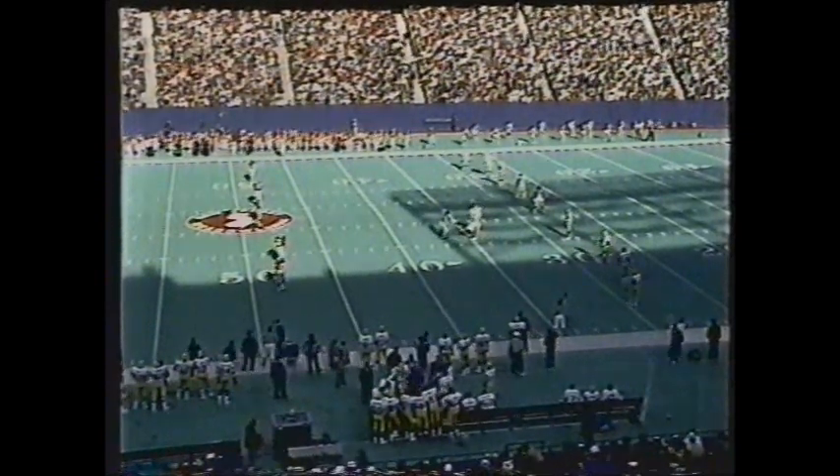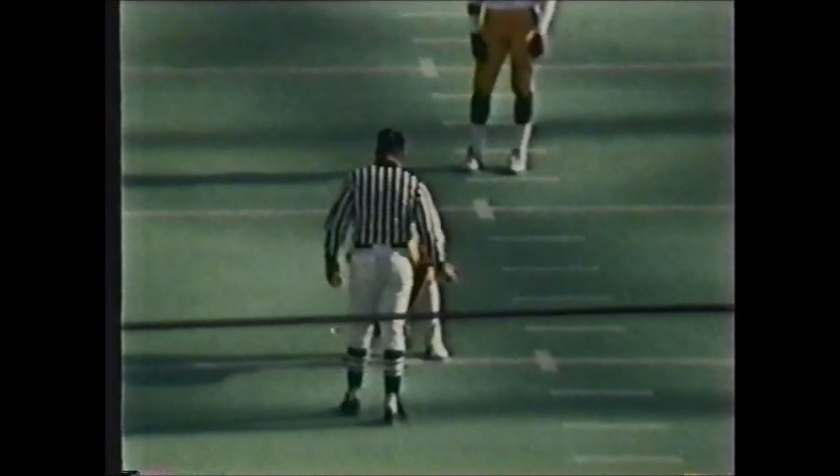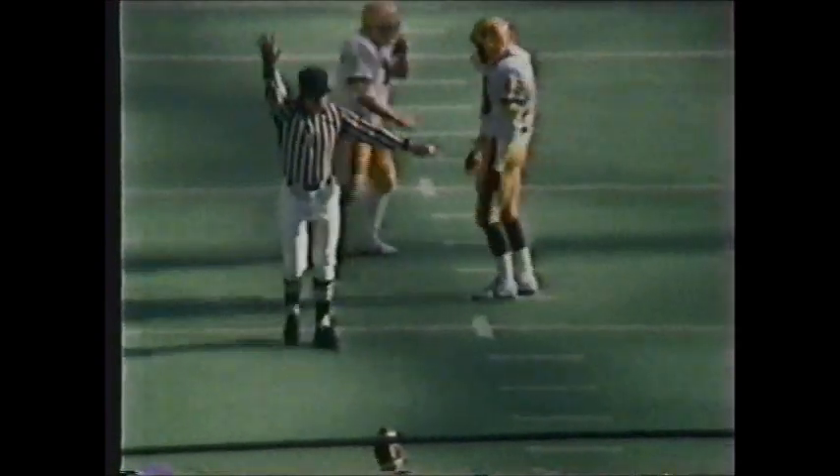They do it on both sides of the ball — both offensively and defensively. That 4-3 defense is big and tough. But Rutgers is now going to have to put the football up in the air, something that offensive coordinator Dick Curl didn't want to do a lot of. When you're behind like this, you're going to have to be more creative than he would have liked.